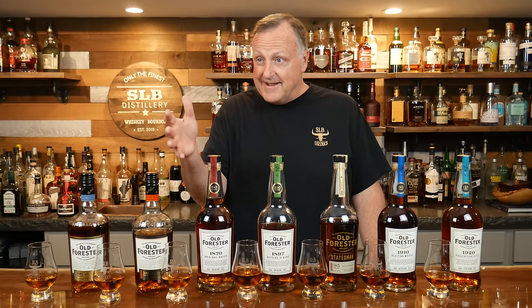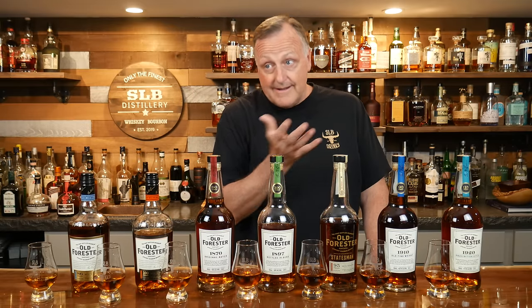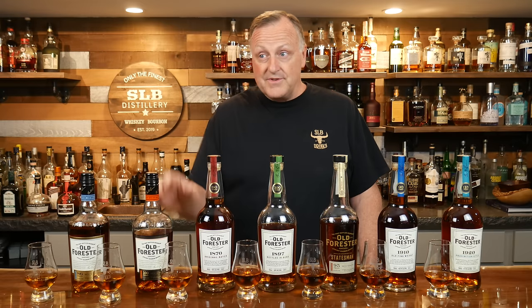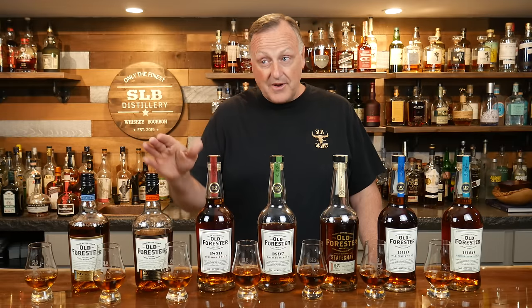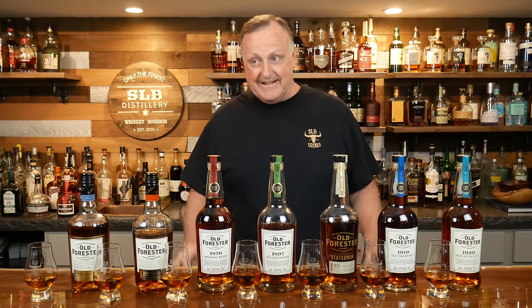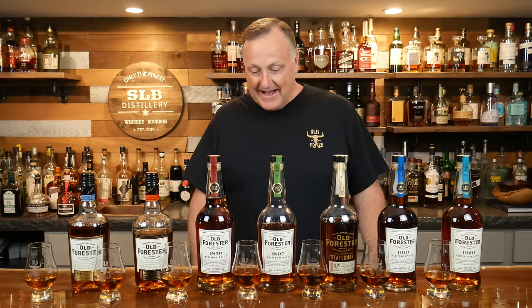But I will tell you, tasting side-by-side like we're doing, I really like the notes here. I do like the 100 more than the 1870, and it's half the price. That's what I'm saying.